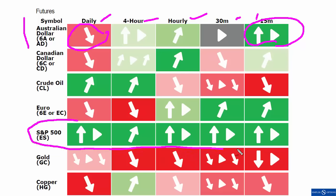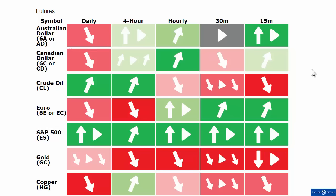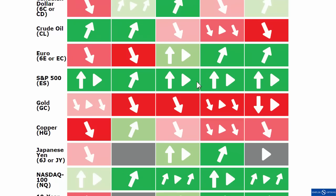S&P 500 is green across the board. Until you see the 15 minute chart turn red, you just buy pullbacks. Gold is red across the board. Based on that, I always like to see if anything is setting up in a squeeze. On the S&P 500, the hourly, 30 minute, 15 minute, and the daily are all setting up on squeezes — and it's bullish. So looking for higher prices there.